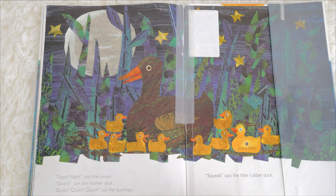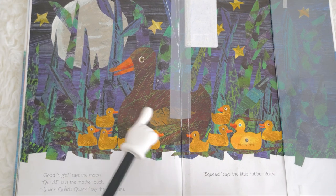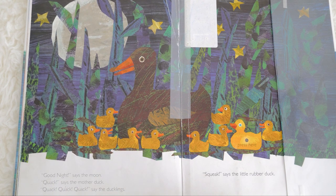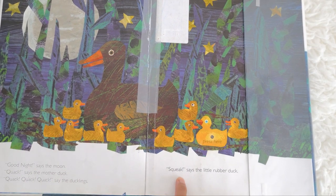Good night, says the moon. Where is the moon? The moon is right here. Quack, says the mother duck. Quack, quack, quack, say the ducklings. And what did the little rubber duck say? The little rubber duck said — squeak! Where is our little rubber duck? Our little rubber duck is right there, and it says squeak, squeak, squeak.